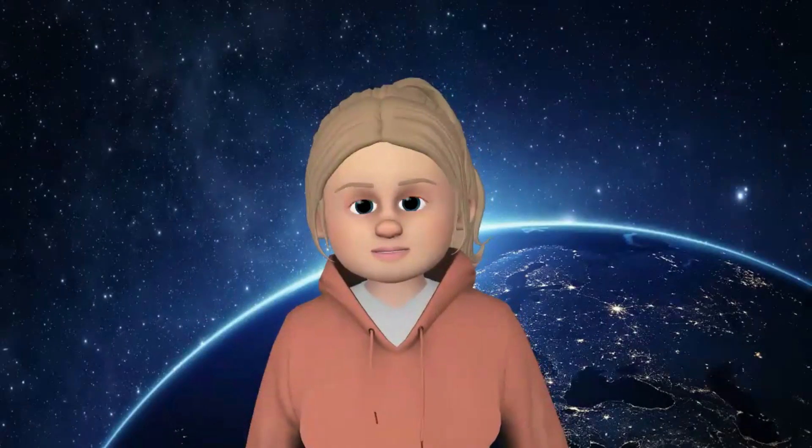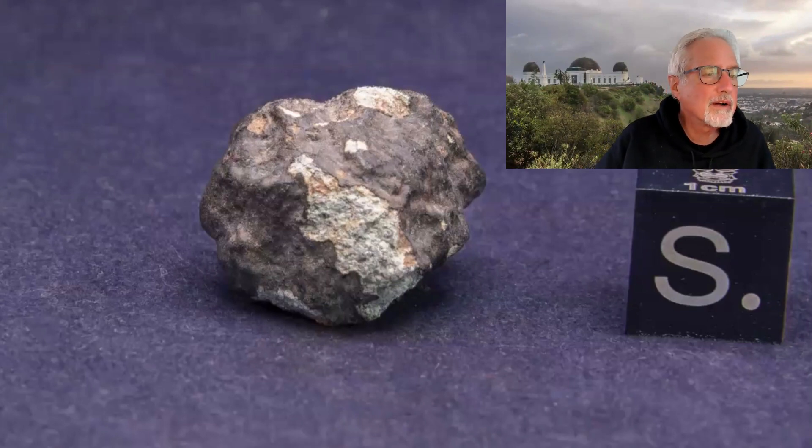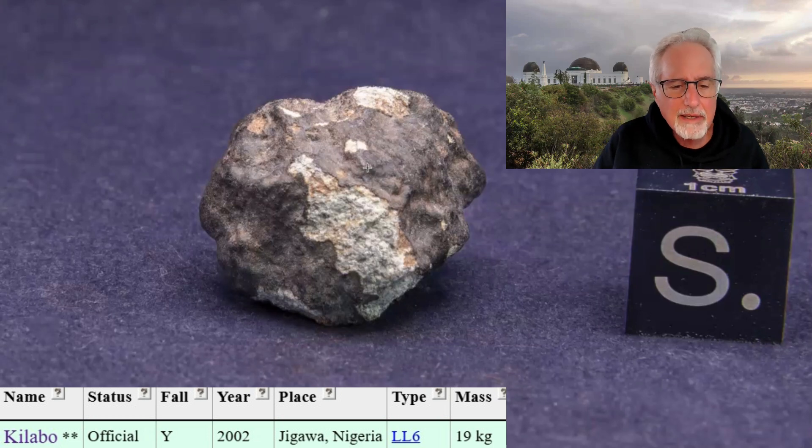Dave Pinsky, what was your birthday? July 21st. The first one is Kilabo from Nigeria, fell on July 21st, 2002, and it is an LL6 chondrite. It's a complete stone with some of the fusion crust knocked off — really cool to have a complete stone on my birthday.